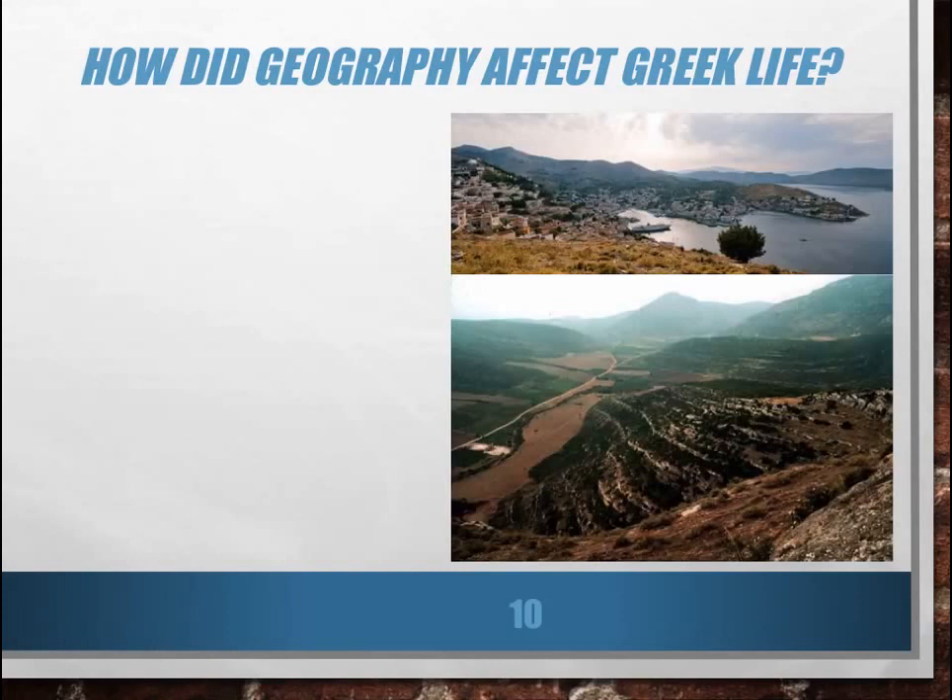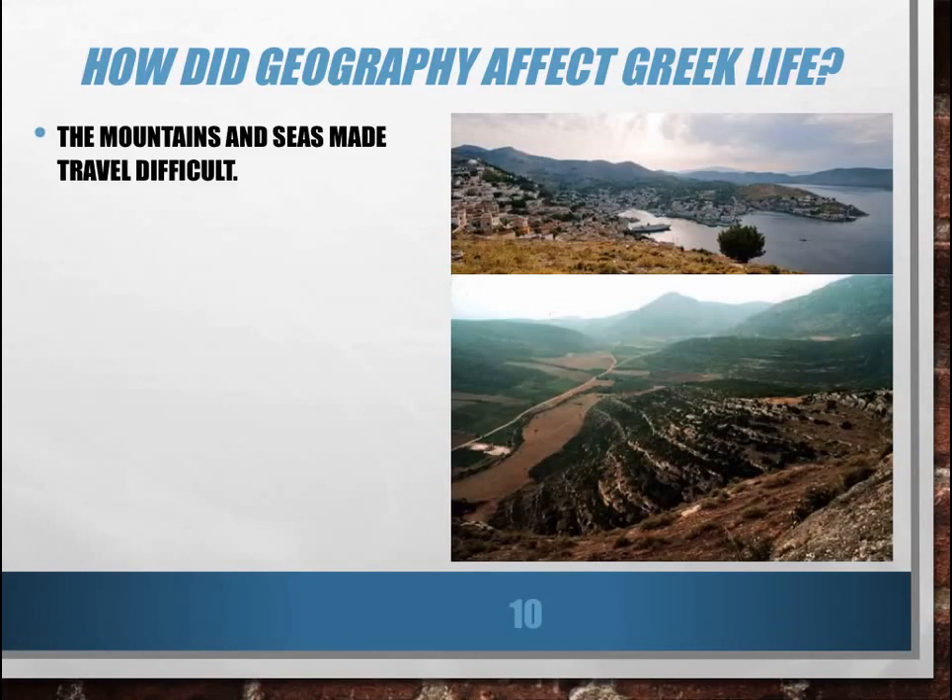Obviously, if you live in a mountainous area surrounded by the sea with many islands, geography is going to have a pretty big impact on your life, and that was very much the case for the Greeks. Travel was obviously difficult. Getting from point A to point B was definitely not a straight line. You had to be able to get across the seas and across the mountains, and they had to find ways to do that.